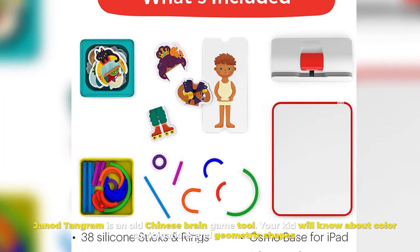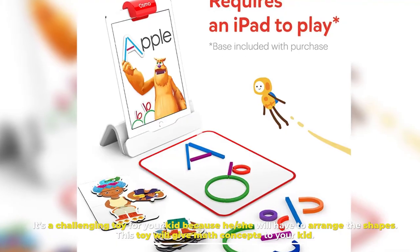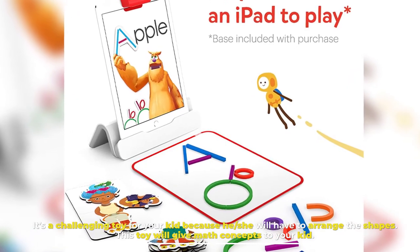Number eight: Genotangram. Genotangram is an old Chinese brain game tool. Your kid will learn about color combinations and geometric shapes. It's a challenging toy because he or she will have to arrange the shapes. This toy will give math concepts to your kid.